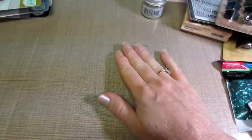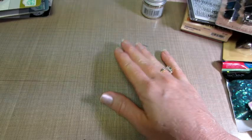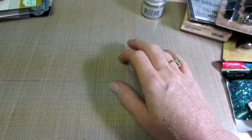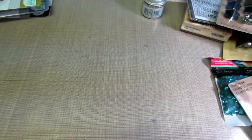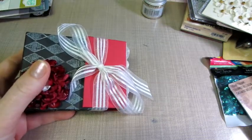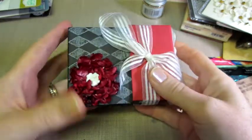None of that was on sale — none of the Tim Holtz stuff was on sale. Coming up, I'm going to be doing a tutorial because I was so inspired by this little book that Jill sent me with our swap. I really like the idea of keeping your ATCs, or just special ATCs, or even to send someone some ATCs.